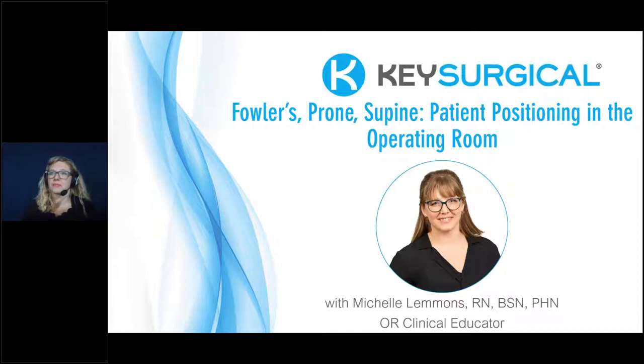Today's webinar is eligible for one continuing education hour by the State of California Board of Registered Nursing. You can obtain your certificate by completing today's post-webinar survey, which will be emailed one hour after completion. You must complete the survey to receive your one CE hour, and you will be able to download the certificate directly from your computer once the survey is submitted. If you have any questions, reach us at webinar@mdpublishing.com.